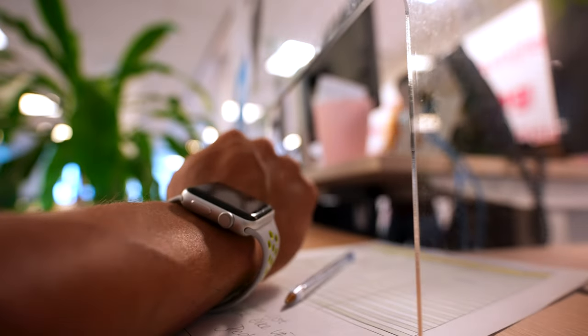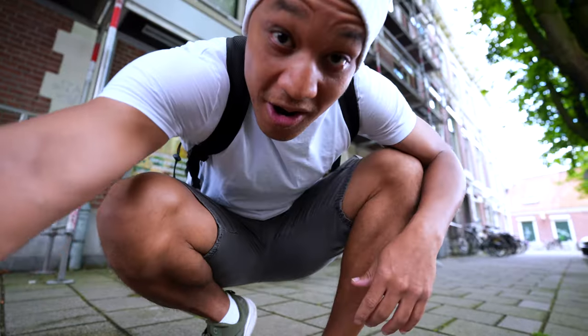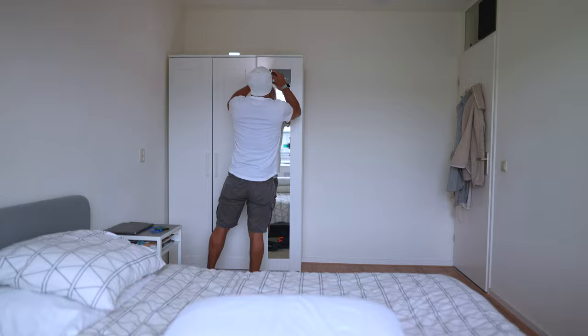I have to run over to Ireland real quick just to help my wife out — she needs some help with some bags from her trip — so I'm gonna fly over, help her with the bags, and come right back. Quick side note: Ireland is cool. But who has a printer these days? Look how dark it is back there.